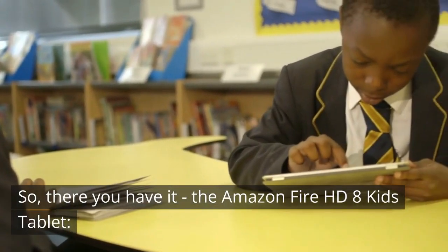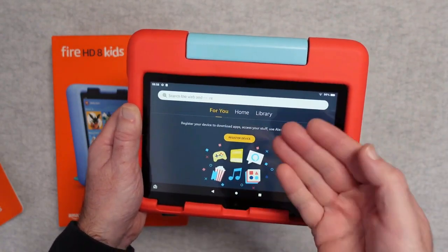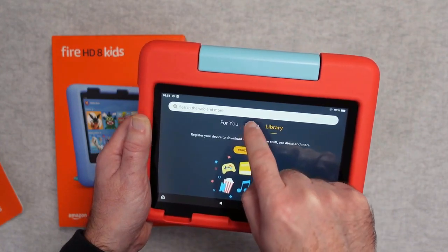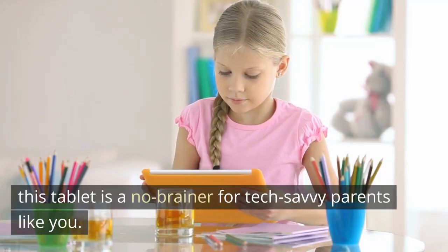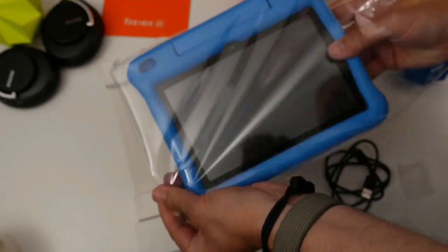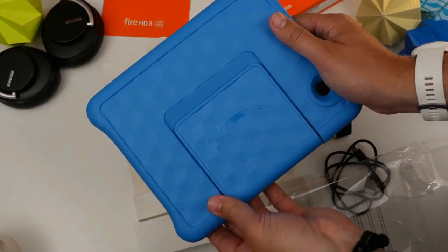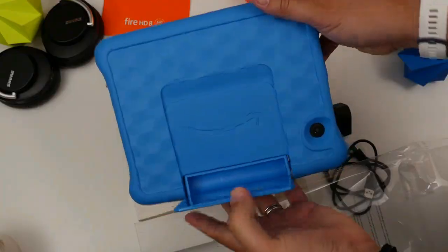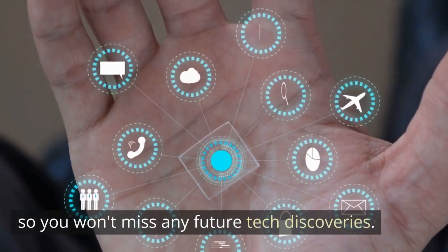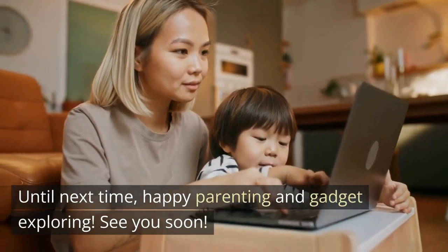So, there you have it — the Amazon Fire HD 8 Kids Tablet: your child's ultimate gateway to education and entertainment. With its incredible features, worry-free guarantee, and extensive educational content, this tablet is a no-brainer for tech-savvy parents like you. To get your hands on this fantastic device, just head to the Amazon purchasing link in the description below. Not only will you make your kids happy, but your purchase will also support the Gadget Corner channel. Thanks for tuning in, and don't forget to hit that like button, subscribe, and ring the notification bell so you won't miss any future tech discoveries. Until next time, happy parenting and gadget exploring. See you soon!